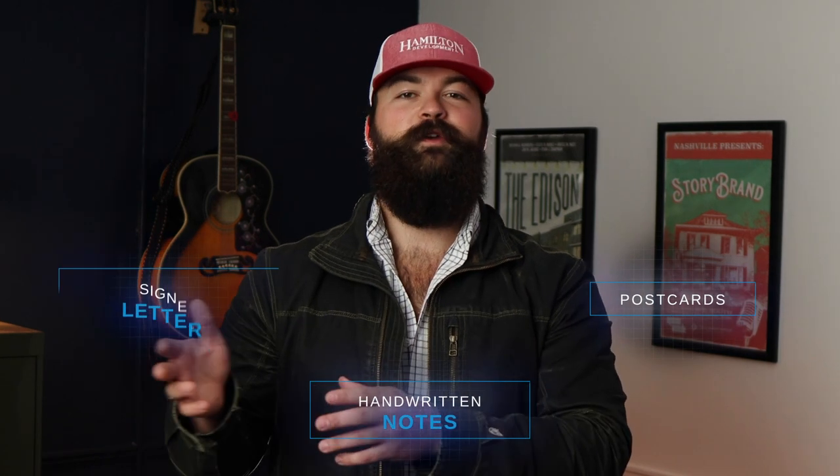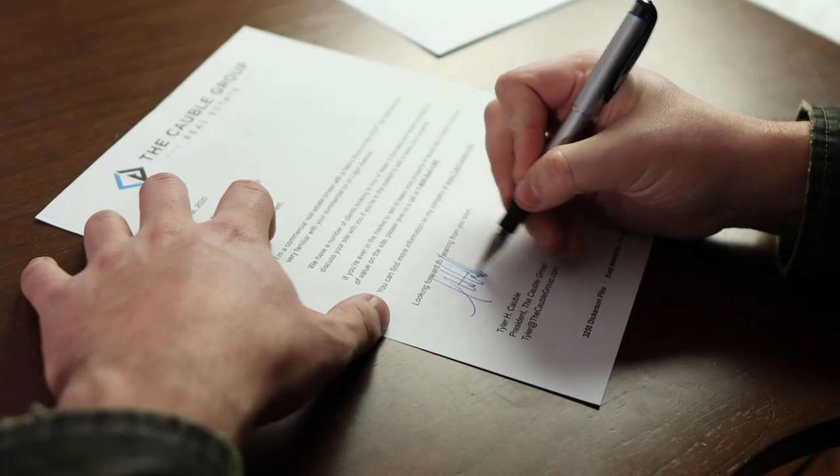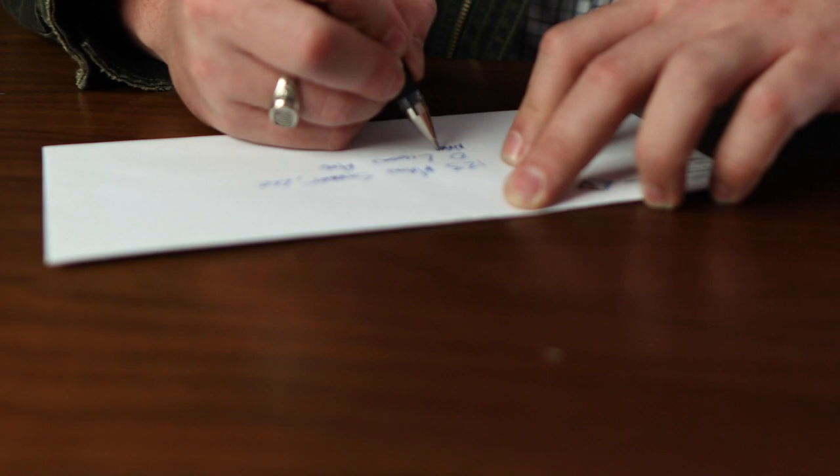What is direct mail? Direct mail is one of the methods that I recommend you use to find off-market commercial properties if you're on the hunt for your next investment. It's when you send a letter directly to the owner of the property in order to see if they're willing to sell the site. There are several different ways you can do direct mail: postcards, handwritten notes, or letters that you sign and hand address. The most effective method I've found is to type up these letters, sign your name, and then hand address the envelope.